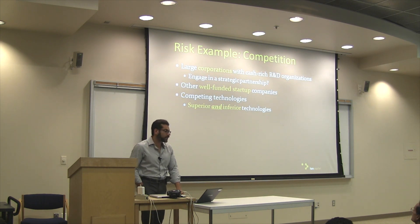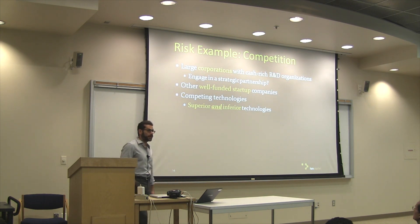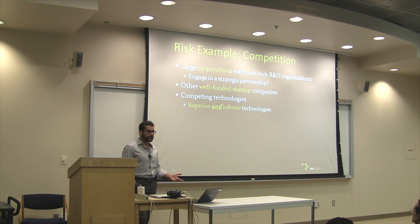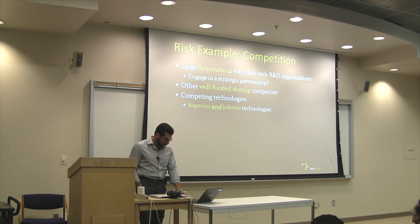Then there's competition. Competition can come from other small companies, from large companies with big R&D budgets, or even from inferior alternatives to the solution you're trying to bring to market. So competition is obviously a big factor.